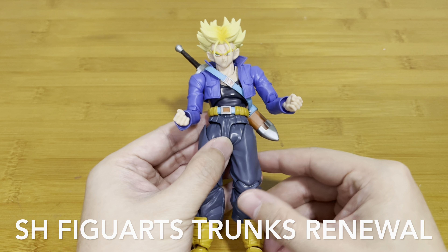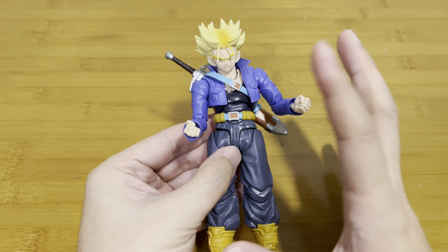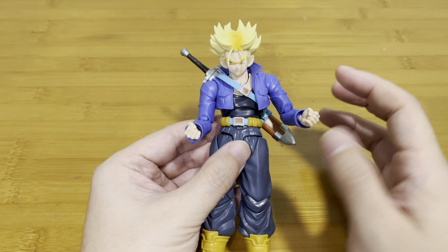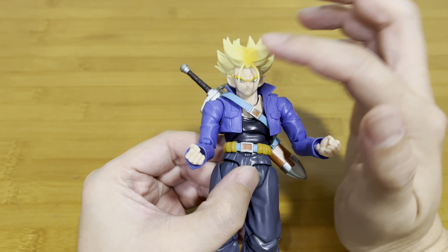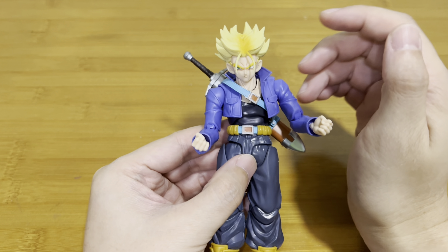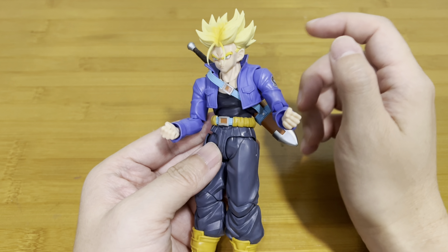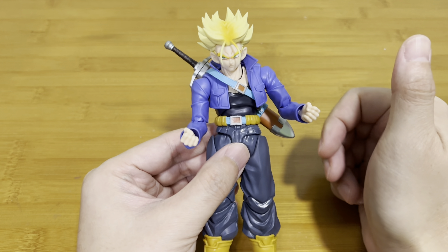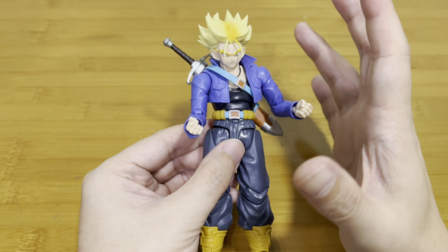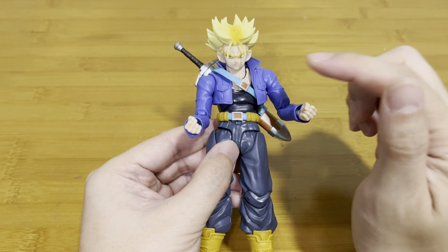For number seven, we have this SH Figuarts Dragon Ball Z Trunks, the boy from the future. This is another good upgrade over the very first one. I just love it because of the head and the hair. It comes with a normal base head and looks very good, except for a few problems — the sword actually comes out very easily and the legs are a bit loose. But this is again like a dream come true. I always hoped they would do an upgrade on the existing one, and this is a very good upgrade.